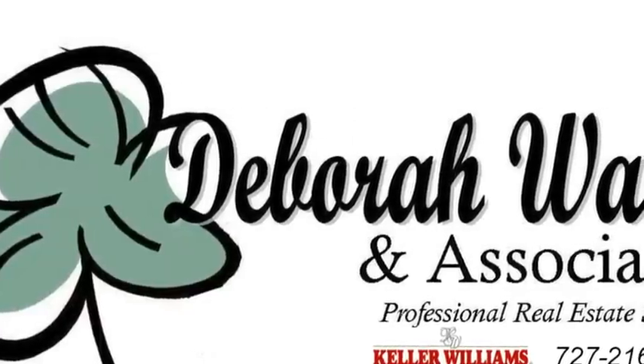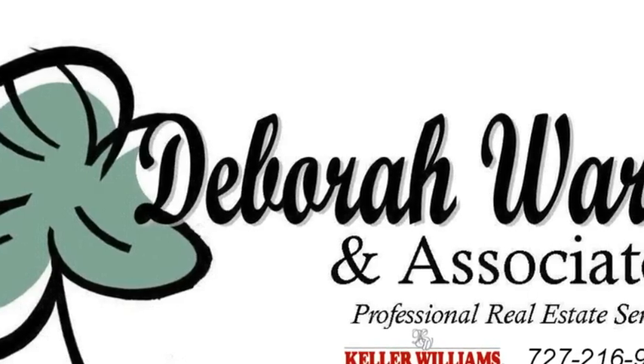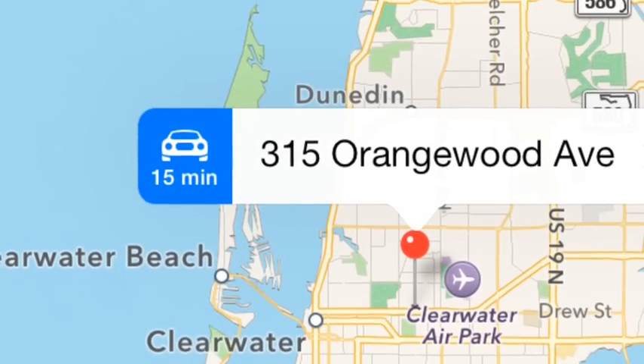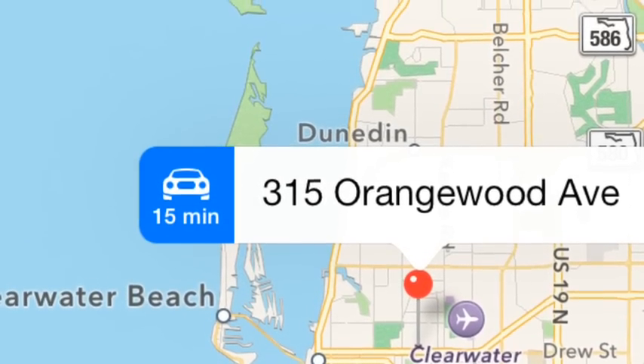Hi, it's Deb Ward, the Irish Realtor with Keller Williams Realty, and today we're taking a look at another new listing that we've just put on the market. This property is at 315 Orangewood Avenue, Clearwater, Florida.